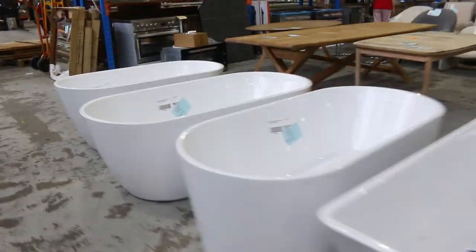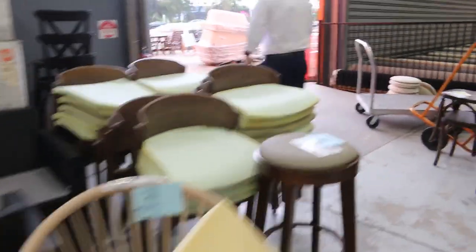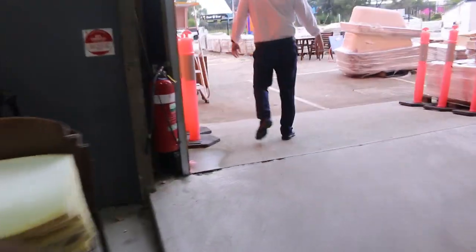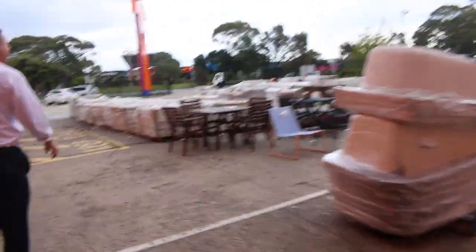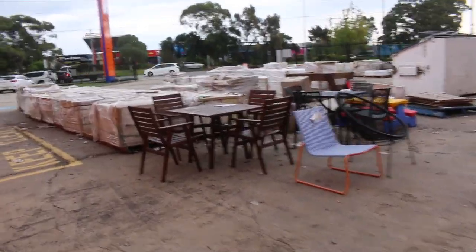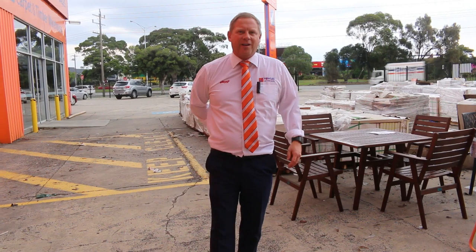So indoors, that's an absolutely fantastic looking auction. A few more bits of miscellaneous furniture, and then to finish off, outside we've got some outdoor furniture and a heap of Italian porcelain tiles to clear. All in all, it's a fantastic looking auction. Don't forget to check out the carpet auction video and catalogue, and also the timber auction video and catalogue. Look forward to seeing you here tomorrow at 10am. Thanks for watching.